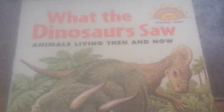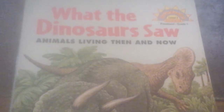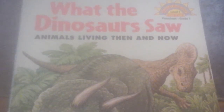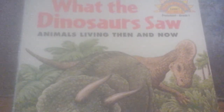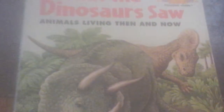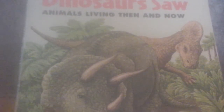Hello everybody and welcome back to another exciting episode of Reading with Grandma. We're going to continue with our dinosaur stories. I have two for you today: 'What the Dinosaurs Saw,' about animals that were living in dinosaur times and are still living now, and 'Daniel's Dinosaurs.' So let's get started with our lovely adventure. 'What the Dinosaurs Saw,' written by Miriam Schleem and illustrated by Carol Schwartz.